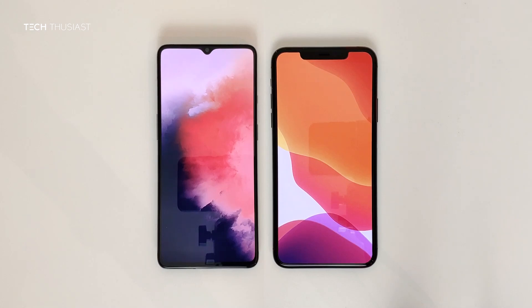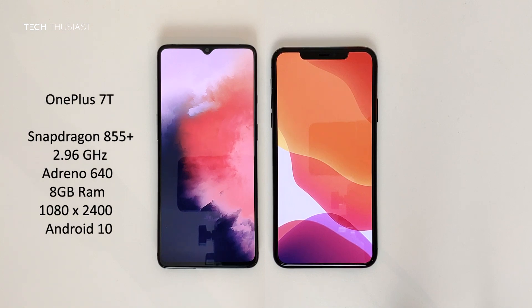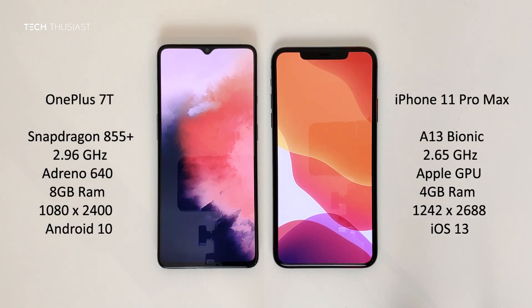What is going on everybody, Techthusiast here, and this is an Antutu benchmark comparison between the OnePlus 7T against the iPhone 11 Pro Max. We have the Snapdragon 855 Plus CPU versus the A13 Bionic, 8 gigabytes of RAM versus 4, and the rest of the specs you can see on the sides. With that being said, let's get started.